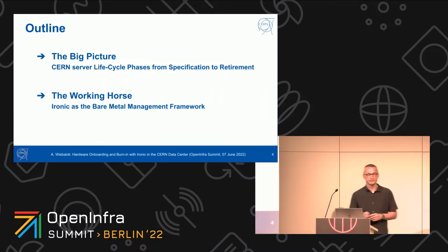For this talk today, it's split roughly into two parts. First, I want to give you the big picture of how hardware moves in and out of the CERN data center — a little bit more theoretically. And then we'll talk about the working horse that enables this, which is Ironic.